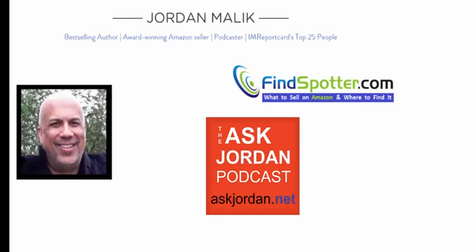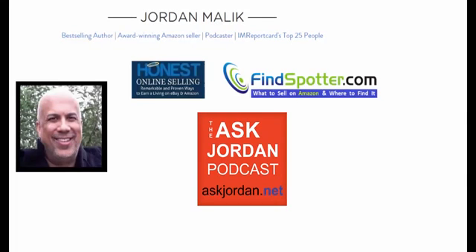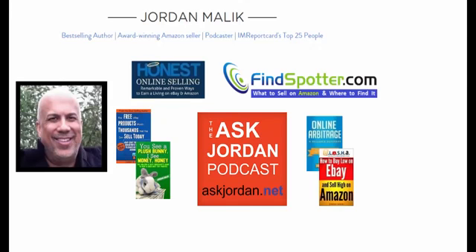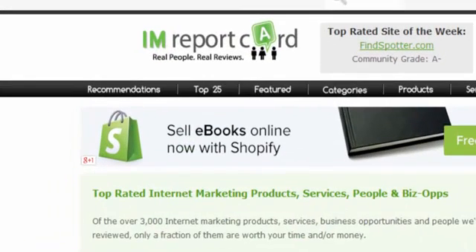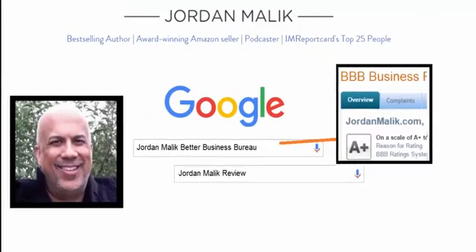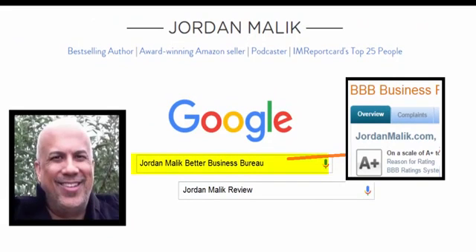Before I continue, I need to tell you who I am. Most of you may know me already from my site, FindSpotter, or my Ask Jordan podcast — those are for Amazon sellers — or my blog, Honest Online Selling. Or maybe you've purchased one of my best-selling books that help Amazon and eBay sellers make more profits in less time. I Am Report Card is a major internet marketing watchdog site, and they rank me among the highest of their most trusted marketing experts. Or you can just ignore all that and Google me — type Jordan Malik Better Business Bureau, or Jordan Malik Review, and you'll see my reputation is bulletproof. I'm not saying all this to brag. I'm all for you doing your homework before you listen to me or buy anything I'm recommending.